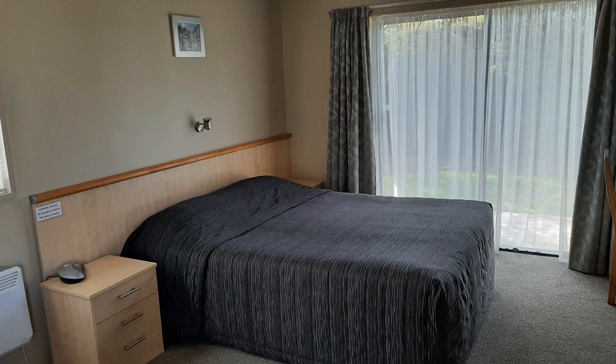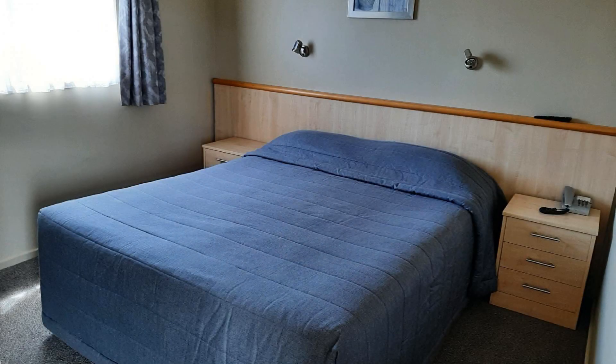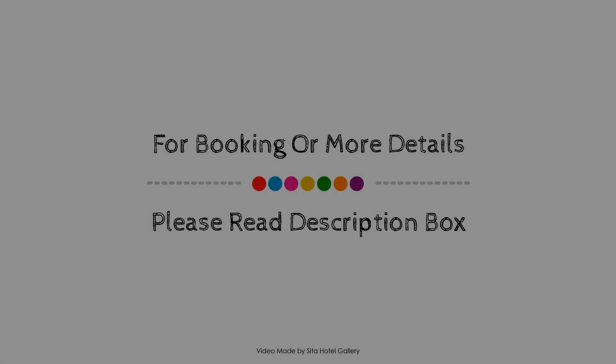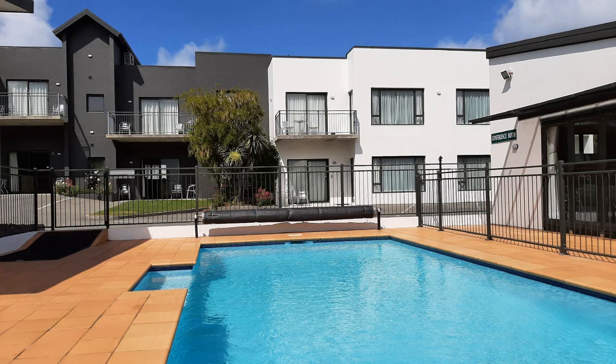Check-in time in this property is 2 p.m. and checkout time is 11 a.m. If you have stayed in this property, please share your experience in the comment box. For booking or to get more details about this property, please click the link below in the description.